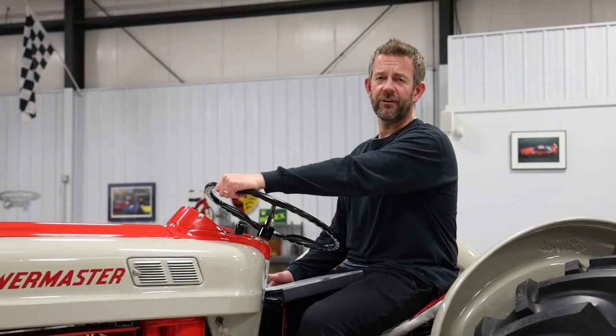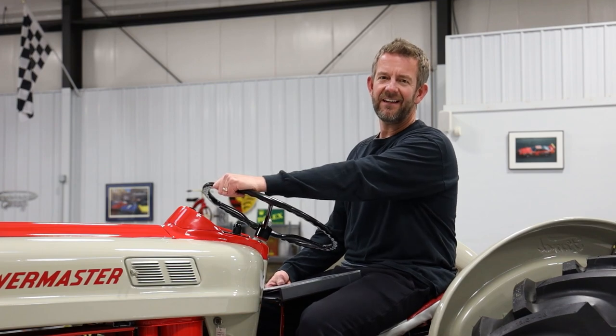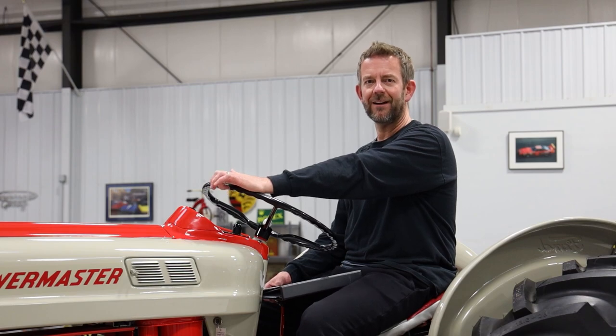Hello, I'm Mark Chilero, the owner of MS Classic Cars. Today I'm sitting on an absolutely beautiful 1958 Ford Powermaster 861 utility tractor.